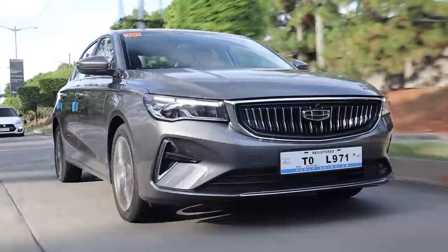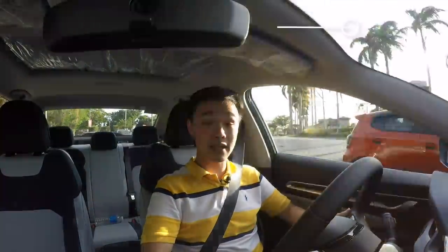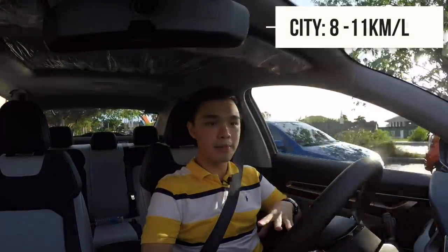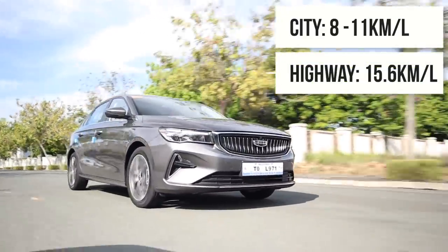Fuel economy is important in this segment. In the city at slower traffic you can get around 8 kilometers per liter. If traffic clears up a little, you can get around 11. And on the highway, you can get 15.6 kilometers per liter.